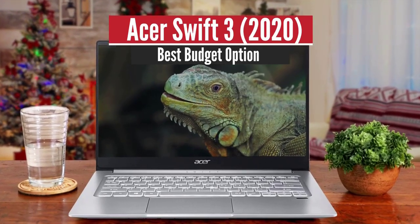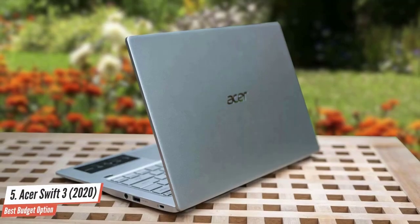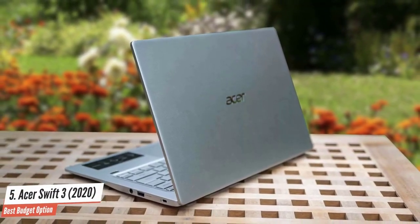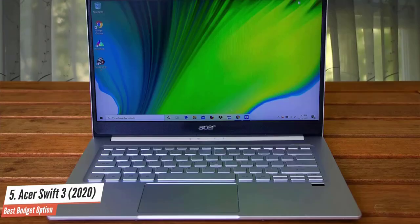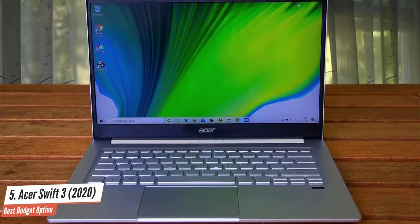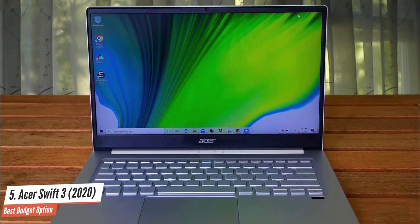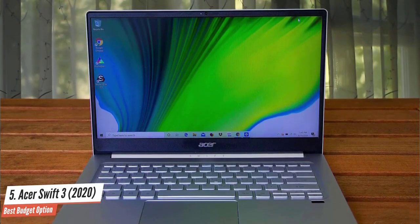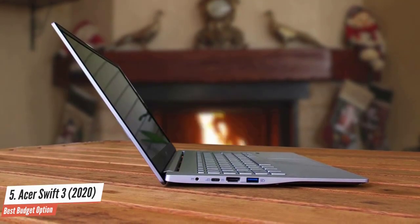ASUS Swift 3 2020 – Best Budget Option. When looking for the best student laptop, you want something that offers enough power to handle most day-to-day tasks like writing documents, browsing the web and creating presentations, while being light and small enough to carry to classes and affordable. It certainly is a big ask, which is why the ASUS Swift 3 is our pick as the best budget laptop for students.